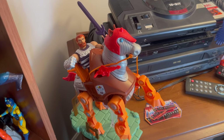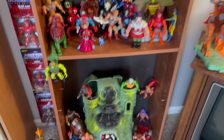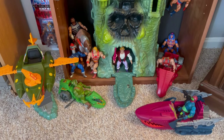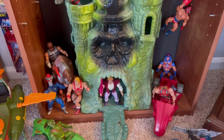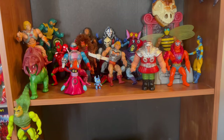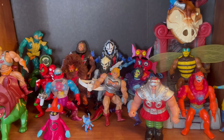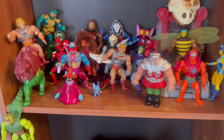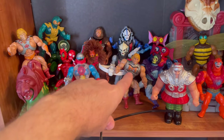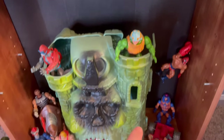This is Origins one, and this is a mix of the Originals and the Origins line. A lot of these are my original He-Man. There are some Classics back there of the Horde, which are my favorite villains in the MOTU line. This is my original He-Man, that's my original Battle Damage He-Man, my original Skeletor. There's so much that I still had from childhood.